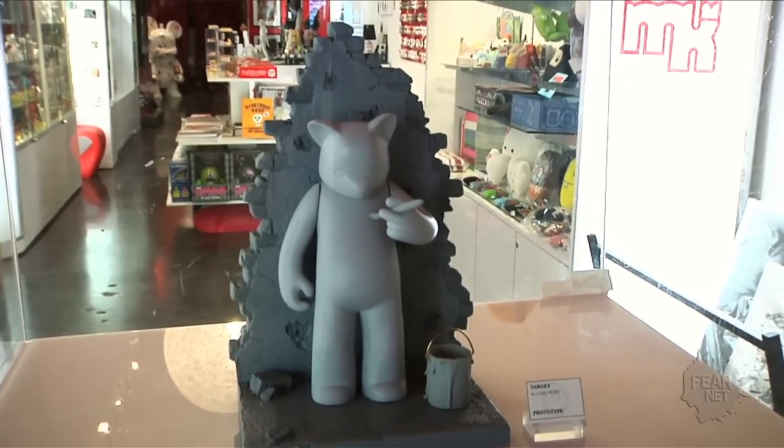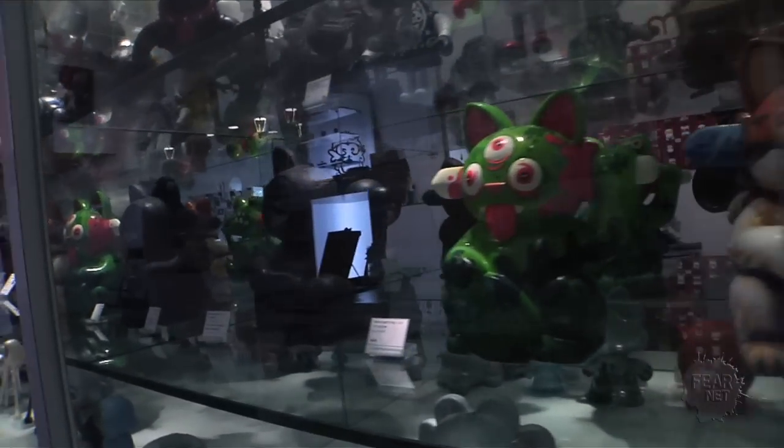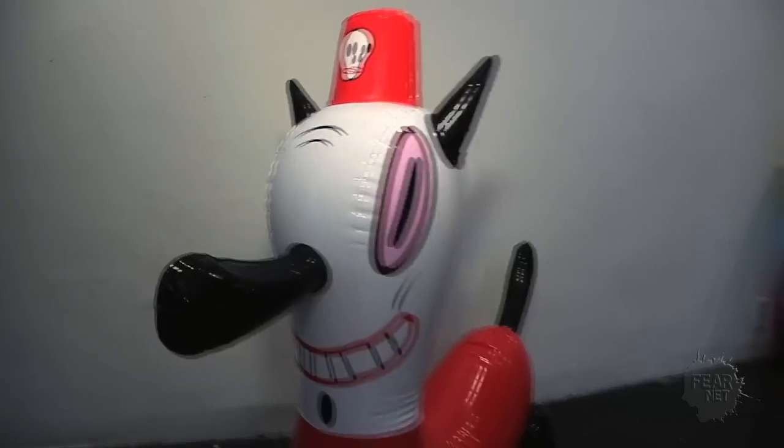A lot of these artists do really expensive paintings — paintings that are $3,000 — that you or I can't normally afford. So what we do is get these artists to do 3D versions, which are cheaper, smaller runs, and they're collectibles. A lot of the mini toys, you don't know what you're getting — it's a surprise. It's about collecting them and getting the full series. We'd love to see some of your favorites that would be great gift ideas for the more eccentric friends and family members.